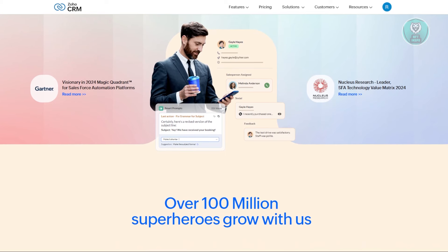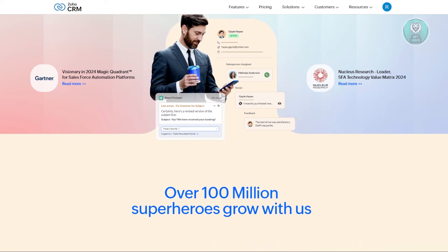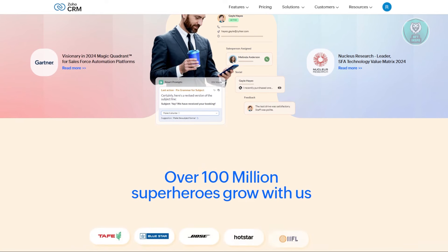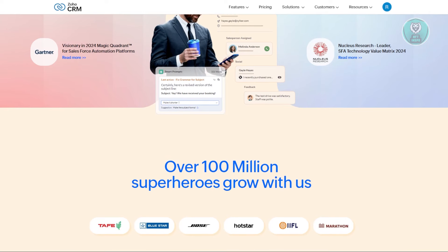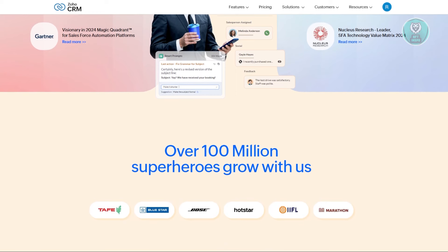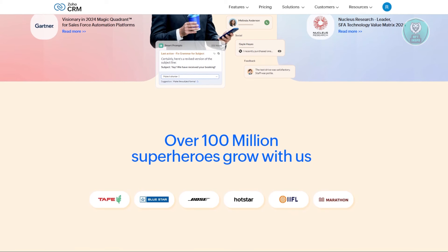They also have AI-powered productivity. Zoho's AI, called Zia, provides predictive insights, automation, and productivity-enhancing tools to streamline business operations. Additionally, they have integration capabilities, with over 40 native apps in the Zoho suite and seamless connections to third-party tools like Google Workspace and Microsoft Office, offering extensive integration options.